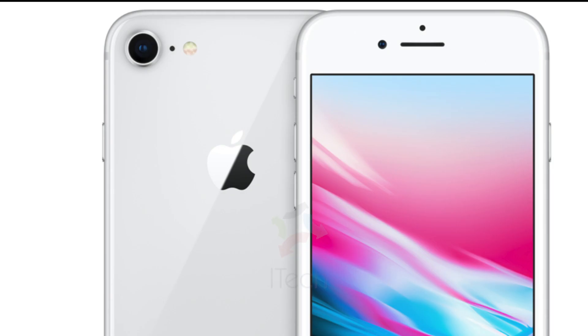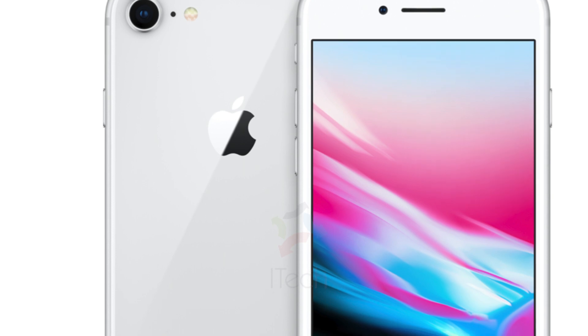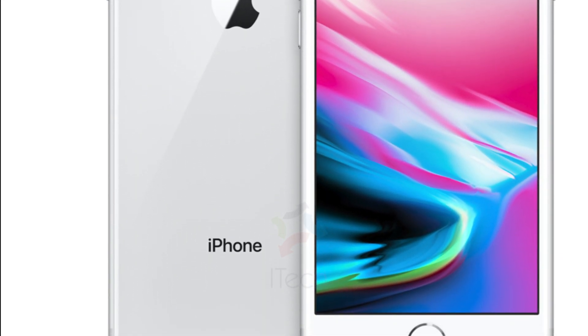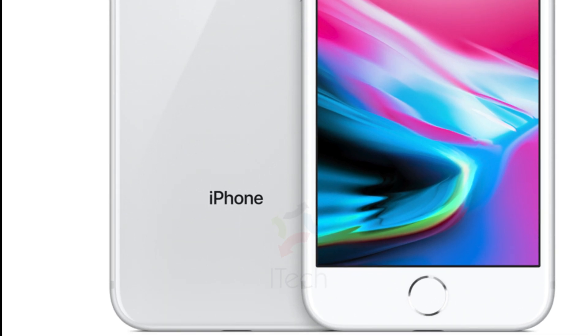Talking about display, it has a 4.7 inch IPS LCD Retina display with True Tone color. It sounds as though it has exactly the same display as it was on the iPhone 8.